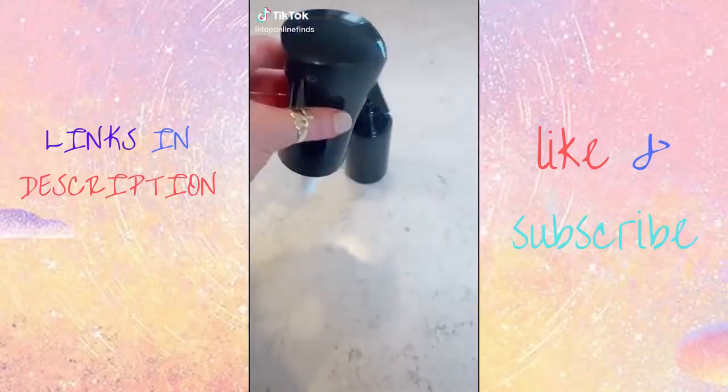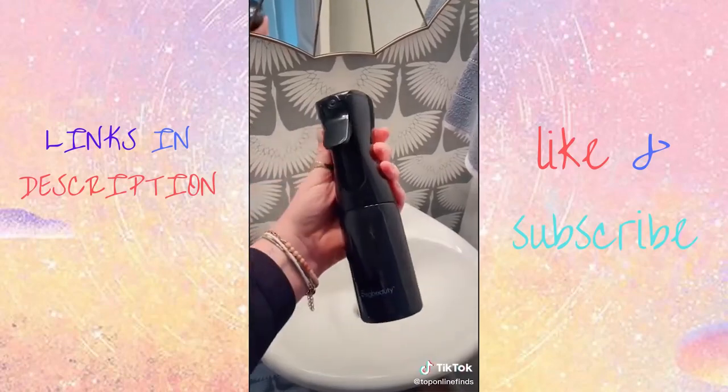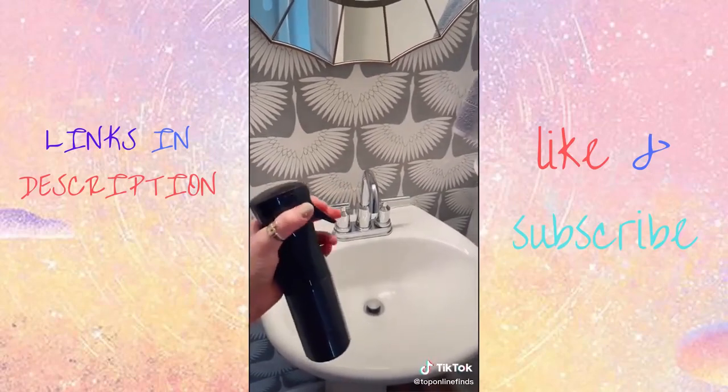Random Amazon favorites. You will not want to go back to any other spray bottle after this one, especially if you have to style little kids' hair. It's a continuous fine mist sprayer, so the water comes out more like mist rather than just squirting the water out like regular spray bottles.